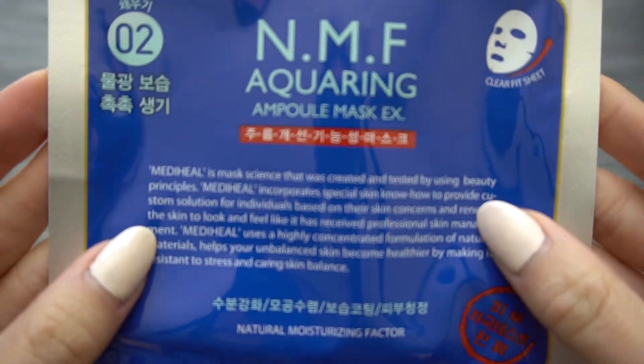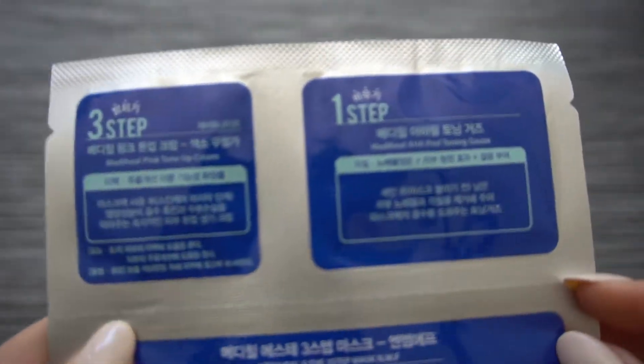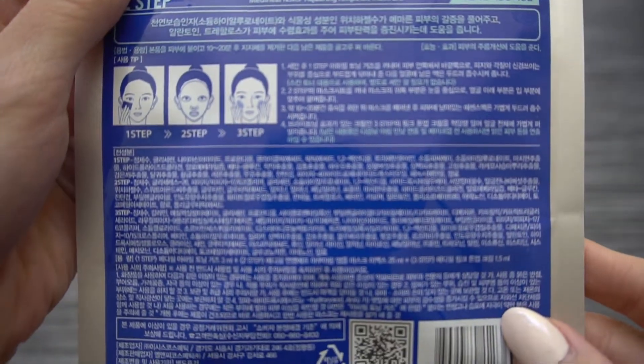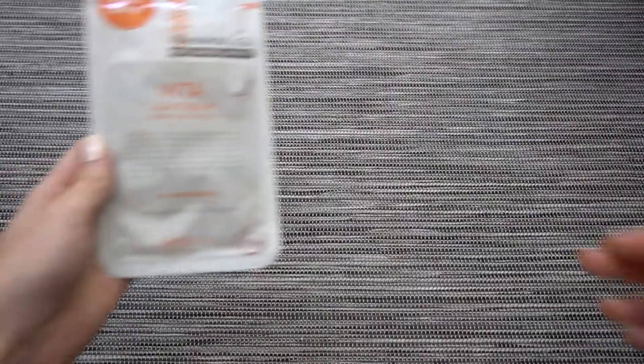They start you off with an HA peel that allows the moisture to soak in a little bit more, then they give you the mask to put on — I believe it is a cellulose mask — and they finish it off with a day or night cream, which is their pink tone-up cream. I've used their masks by themselves before, love them, and I was just interested to try out this three-step combination.